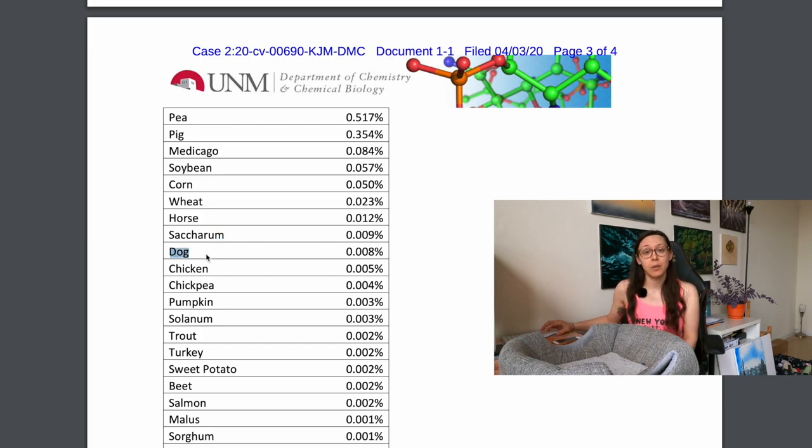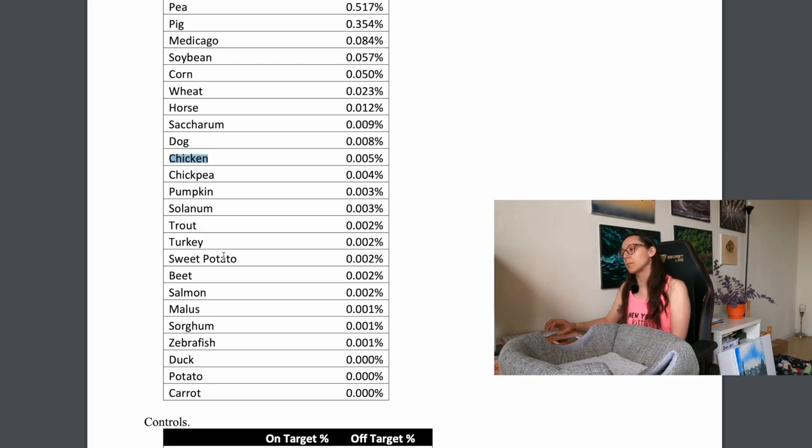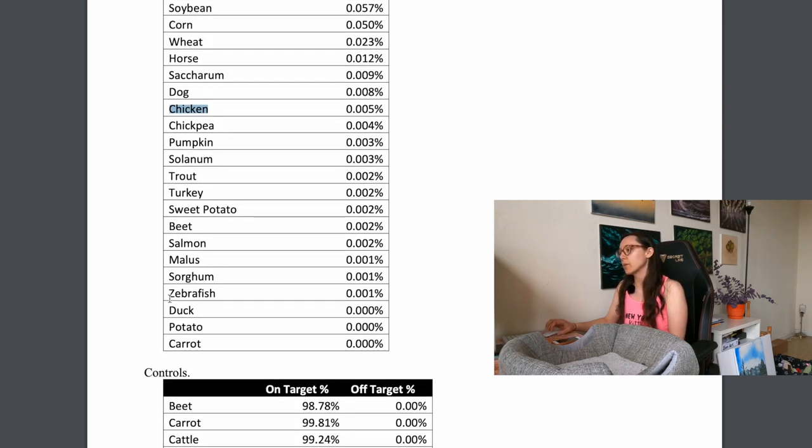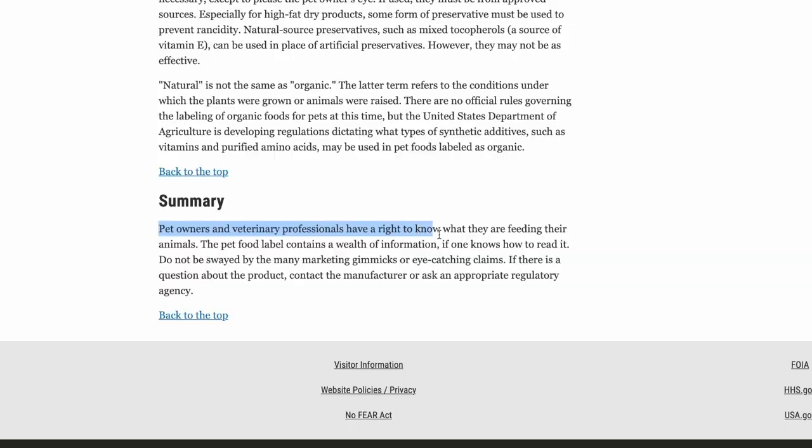And then look at this: dog DNA was found in dog food. If you're new here, this is exactly why I avoid commercially prepared foods and make Jericho's food at home with raw fresh ingredients. Beyond that, the full results also include chicken, chickpea, pumpkin, trout, turkey, sweet potato, salmon, guar gum, and zebrafish — all additional ingredients even though the bag says 'just six with added vitamins and minerals.' The label says 'just six' and there are actually 24 additional ingredients not listed, one of which is dog.